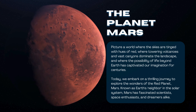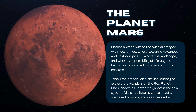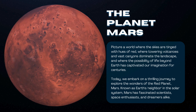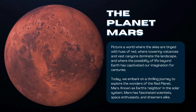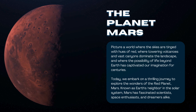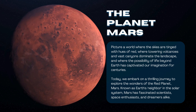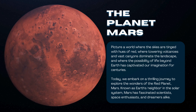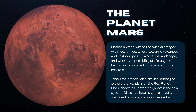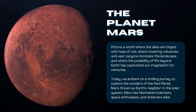The planet Mars. Picture a world where the skies are tinged with hues of red, where towering volcanoes and vast canyons dominate the landscape, and where the possibility of life beyond Earth has captivated our imagination for centuries. Today, we embark on a thrilling journey to explore the wonders of the red planet, Mars. Known as Earth's neighbor in the solar system, Mars has fascinated scientists, space enthusiasts, and dreamers alike.